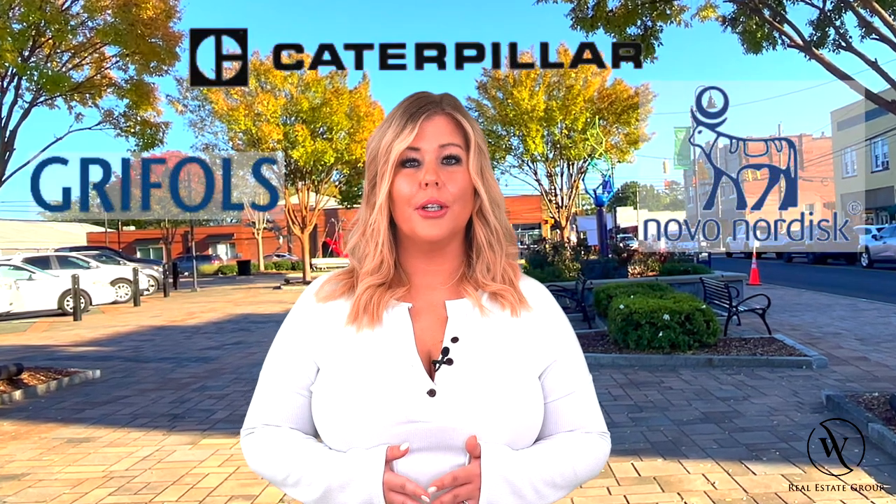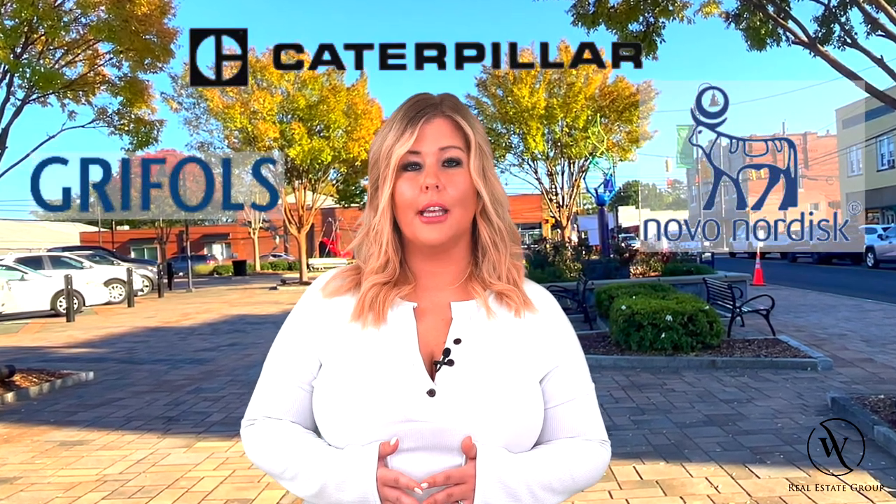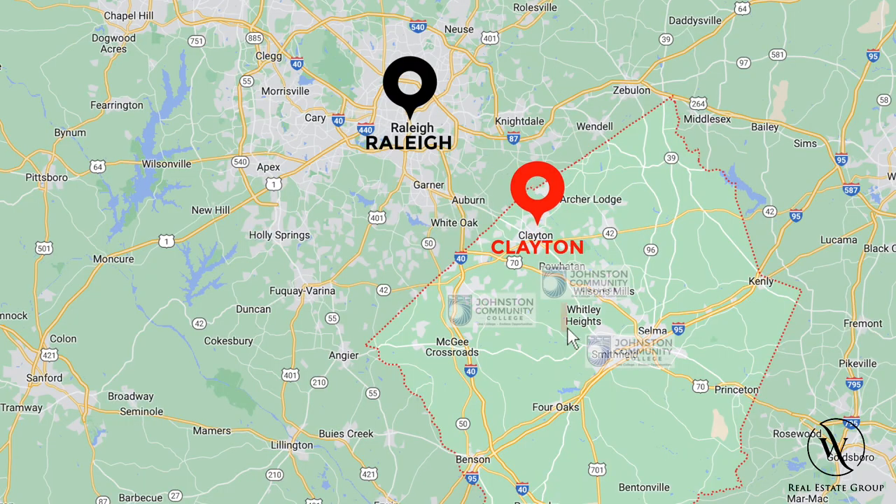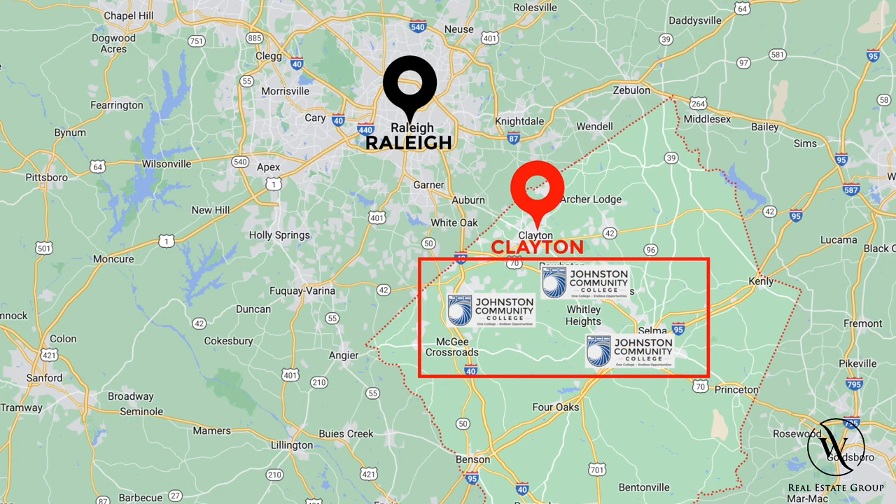Clayton does have some major manufacturing facilities in Caterpillar, Griffles, and Novo Nordisk, and many people do end up commuting into Raleigh and its surrounding areas for work. Clayton itself does not have any major colleges or universities, but it does have the popular Johnston County Community College just south of town.